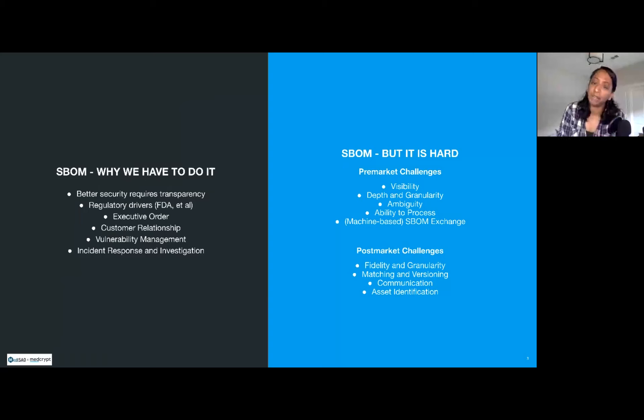The SBOM is something we really have to do because there are so many ways it improves general security posture. To have a really effective and proactive strategy when enabling security in devices, you need that level of transparency. That transparency benefits both the device manufacturer and the hospital actually using the device. Both parties benefit by having that transparency so they can build a security posture around it. The FDA as well as various other nations' entities have started to request this level of transparency from a regulatory perspective.